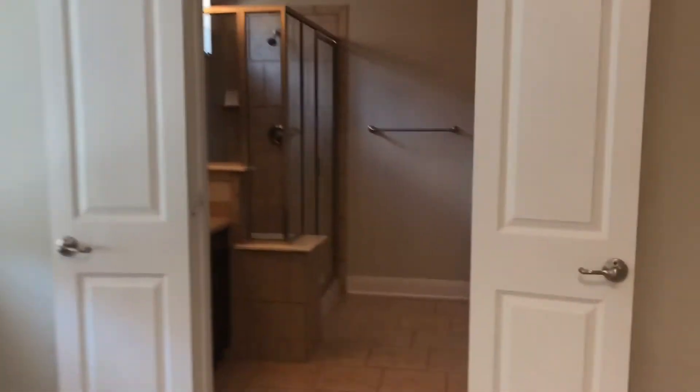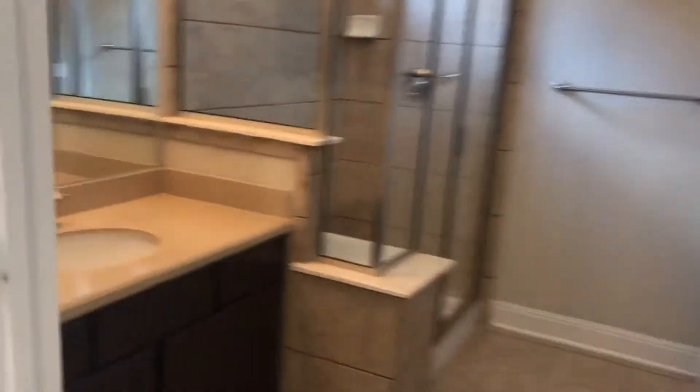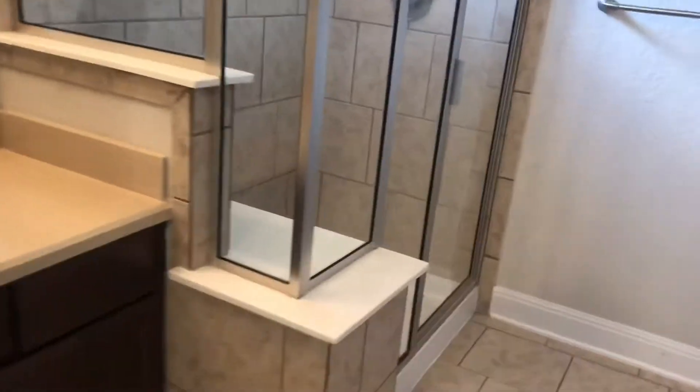So, this is the other master. As you can see, it has a single vanity, large walk-in shower, water closet, and a nice-sized walk-in closet.